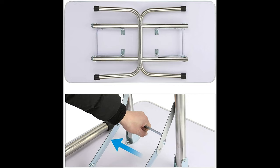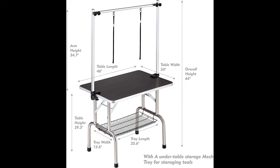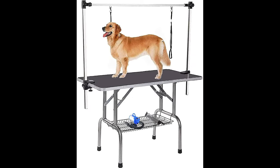The max load-bearing capacity of the table is 330 pounds. The stainless steel H-frame is connected tightly using two sleeves at the top and strongly secured to the table by two clamps. All fastenings come with rotating knobs, which are easy to set up, adjust, lock, and disassemble. The grooming table is equipped with a mesh tray below for storing tools like brushes, combs, hair dryers, scissors, etc. The max load-bearing capacity of the mesh tray is 10 kilograms. The legs of the dog grooming table are foldable, making it convenient to use, organize, and portable without taking up too much space.